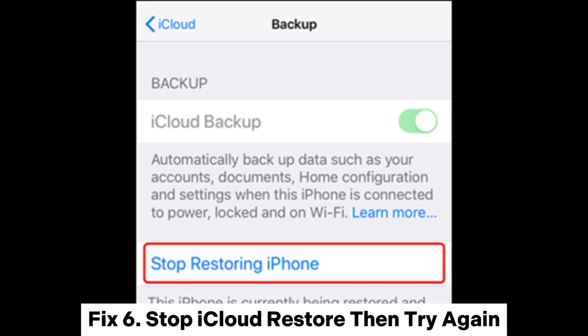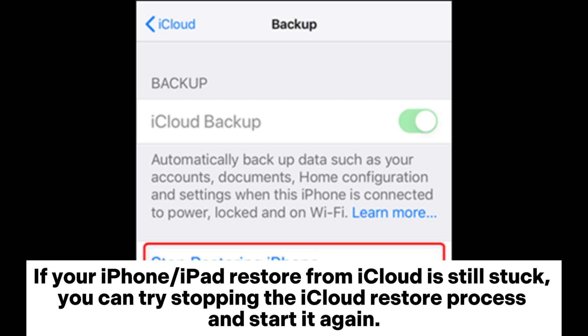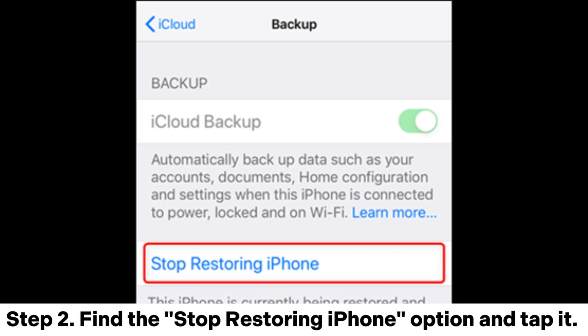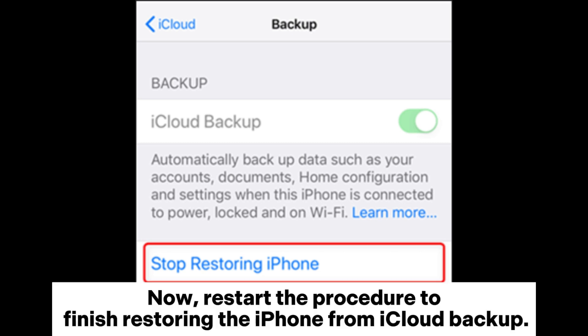Fix 6: Stop iCloud restore, then try again. If your iPhone or iPad restore from iCloud is still stuck, you can try stopping the iCloud restore process and starting it again. Step 1: Go to Settings, your name, iCloud, then iCloud Backup. Step 2: Find the Stop Restoring iPhone option and tap it, then select Stop from the pop-up menu. Now restart the procedure to finish restoring the iPhone from iCloud backup.